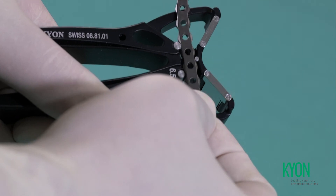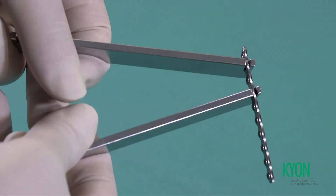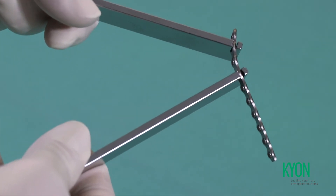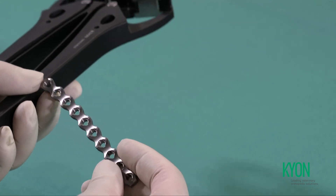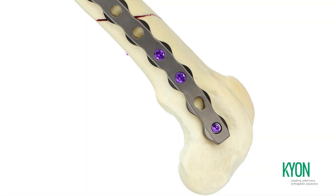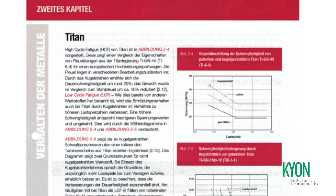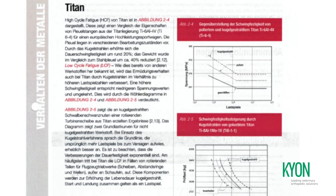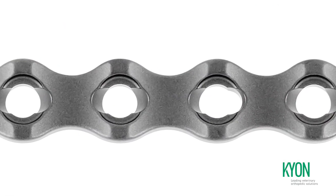As in the first generation Alps, the plates of the Alps 2 system can be contoured in both planes. Alps 2 plates are manufactured from pure grade 4 titanium for the optimal combination of ductility and strength. Surface treatment includes micro-peening with zirconia for increased fatigue strength; the resulting surface is silk smooth, of natural titanium color.